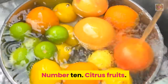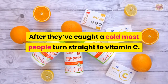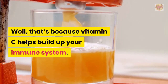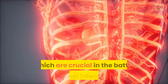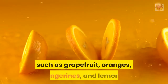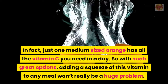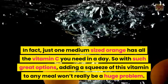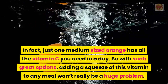Number 10: Citrus Fruits. After they've caught a cold, most people turn straight to vitamin C. That's because vitamin C helps build up your immune system and is considered to boost the formation of white blood cells, which are crucial in the battle against infections. Vitamin C is abundant in nearly all citrus fruits such as grapefruit, oranges, tangerines, and lemons. In fact, just one medium-sized orange has all the vitamin C you need in a day, so adding a squeeze of this vitamin to any meal won't really be a huge problem.